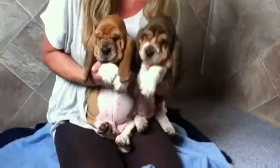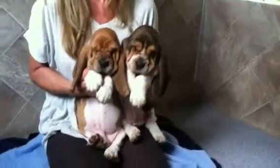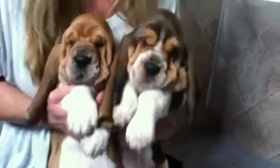Leroy and Dexter. Get a close-up. See their ear lengths? Beautiful. They're stunning.